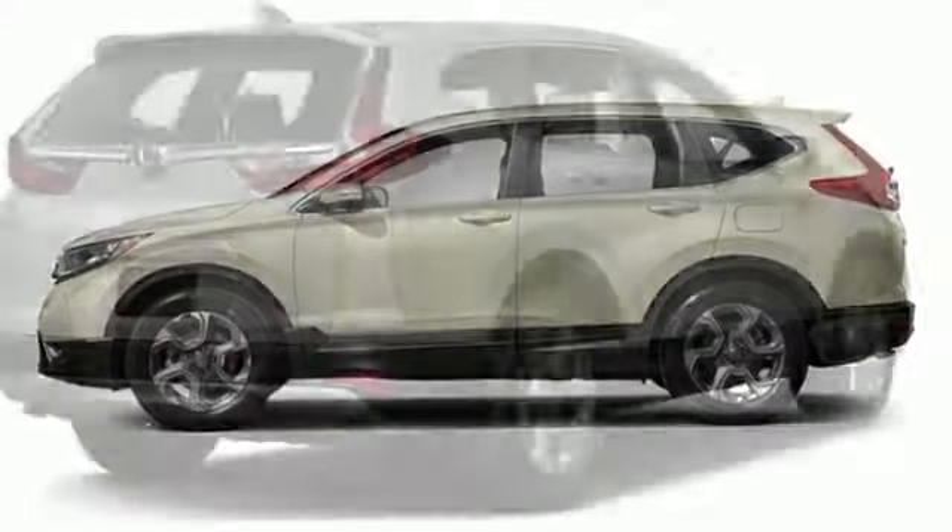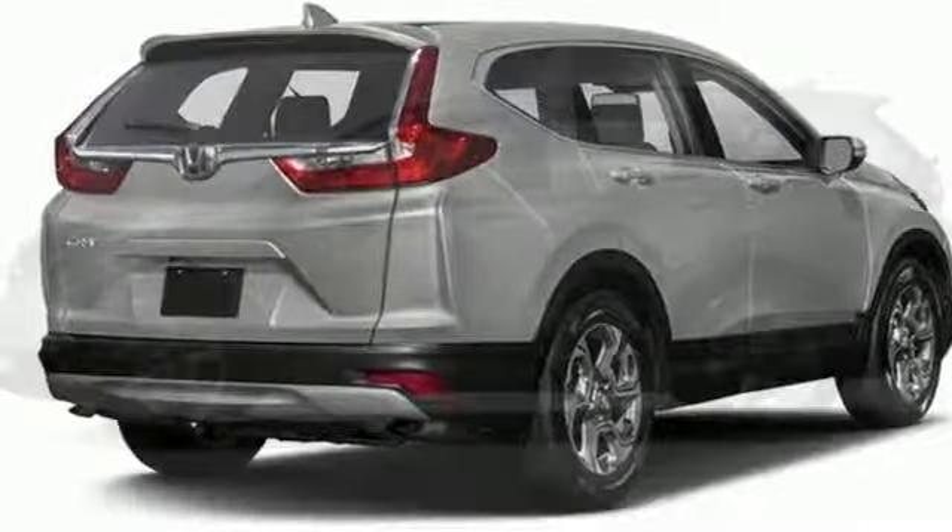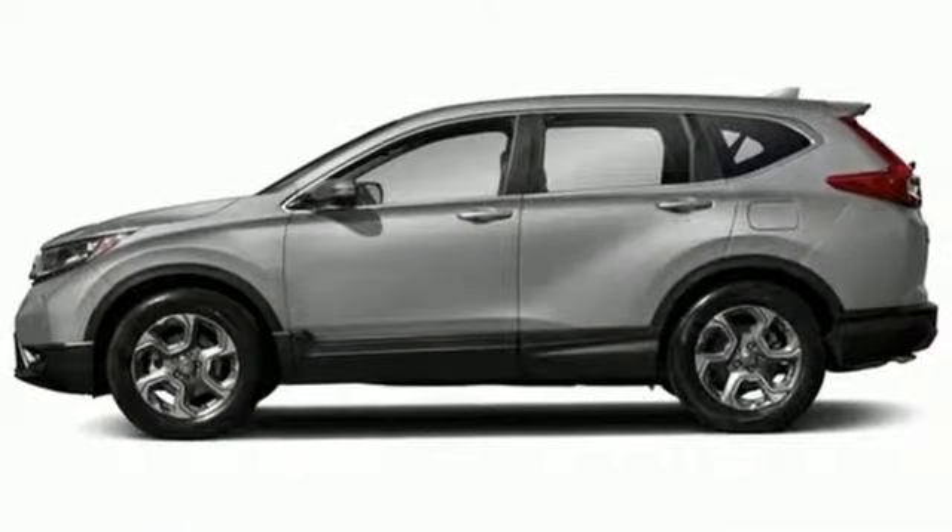With the Eco Assist system and Econ button, you can get there on less fuel, too. Fit for wherever you take it. Make this CR-V yours today.